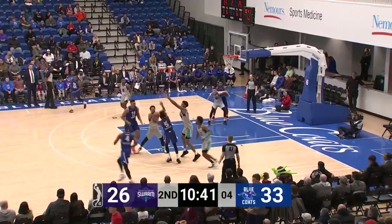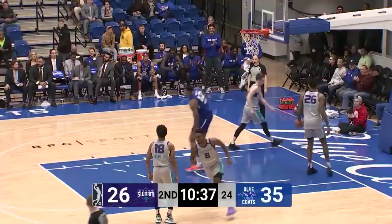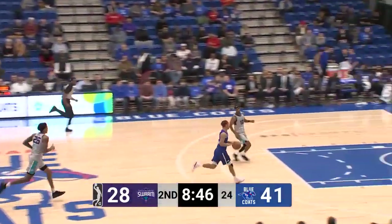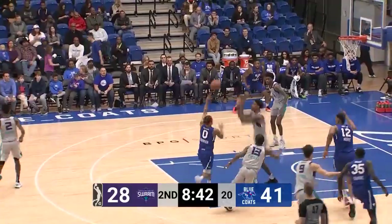Terrell Moore trying to get in there to screen, rolls and jams it — yes he does! 13-point lead, the largest of the game for Delaware. Robinson picks up a loose ball, pulls it back out, circles inside with a lob and Terrell Moore — what a play!